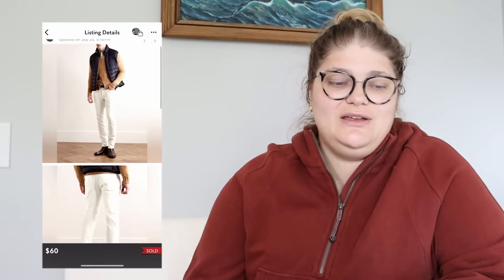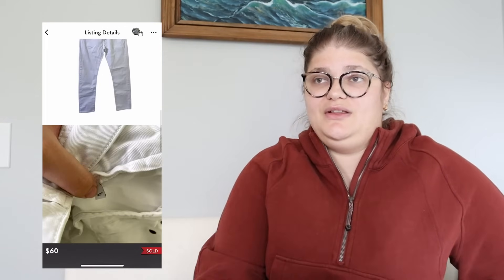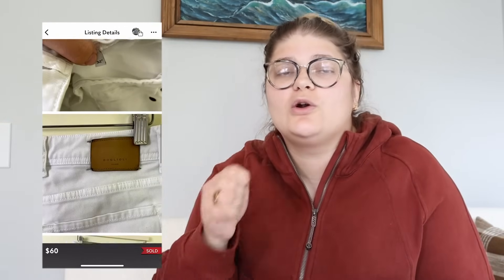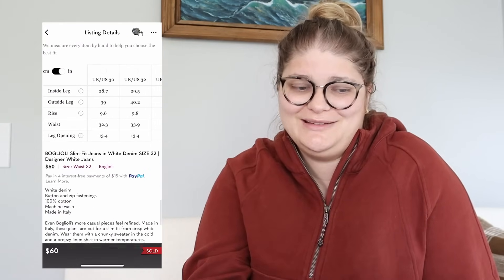Next up, Bogley Oli slim-fit jeans in white denim, size 32. These sold for $60, but I also had these for about three years. I'm currently doing a liquidation on some of my inventory and I feel like if I'd made it to the bin where this pair was, I probably would have gotten rid of them. So I'm glad they sold before I did that. We made $48 and I got these in the bins on a random trip through Columbus, Ohio — paid about a dollar or two for those.